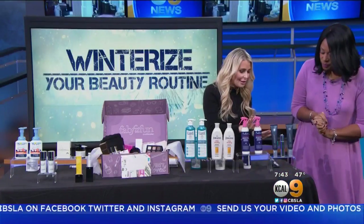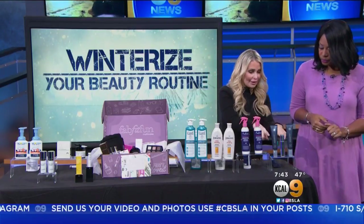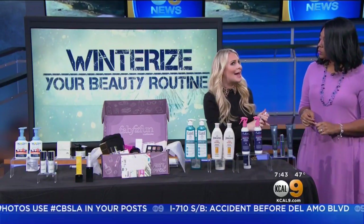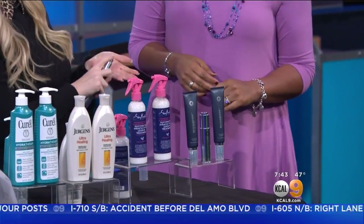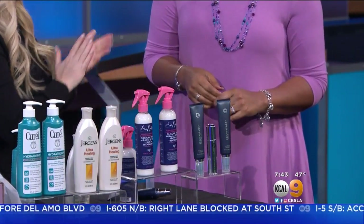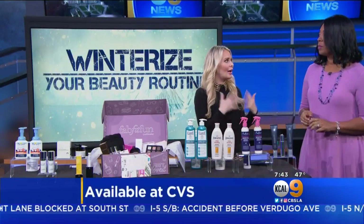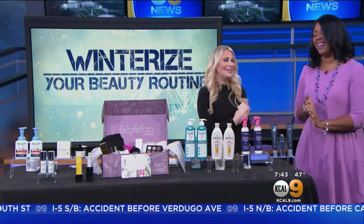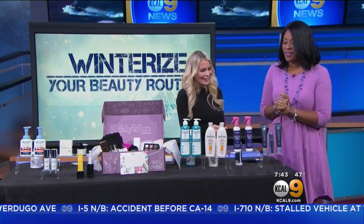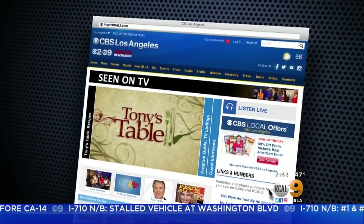Last but definitely not least is this great luxury hair care brand Monat. I love these two products, but my favorite right now are the Juba Beads — it's a split end mender. You can use this on dry hair but I really like to do it when my hair is wet, right after the shower, towel dry and just get it going. It keeps your hair looking moisturized and not dry and brittle — all the things we need this winter. Thank you so much — you can find all of this information on our website KCAL9.com, click Seen on TV.